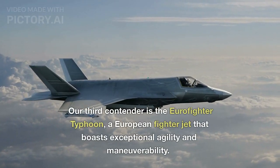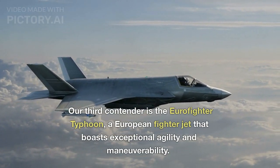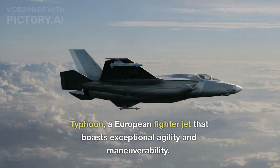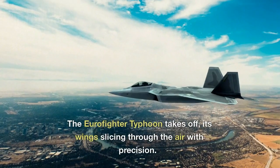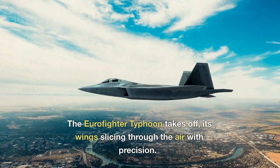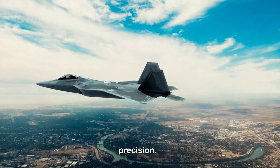Our third contender is the Eurofighter Typhoon, a European fighter jet that boasts exceptional agility and maneuverability. The Eurofighter Typhoon takes off, its wings slicing through the air with precision.